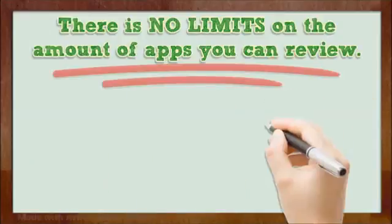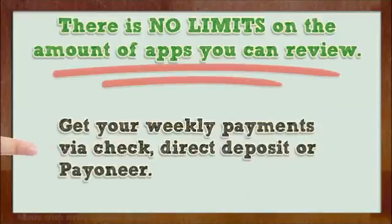There are no limits on the amount of apps you can review. Get your weekly payments via Check, Direct Deposit, or Payoneer.